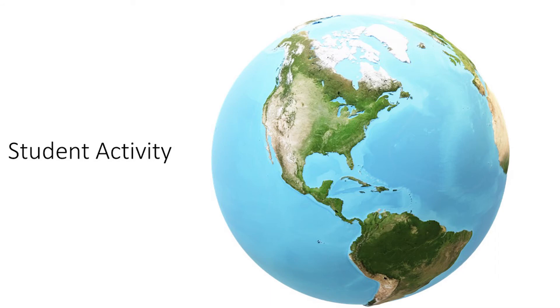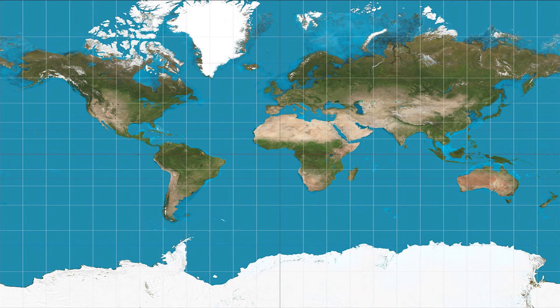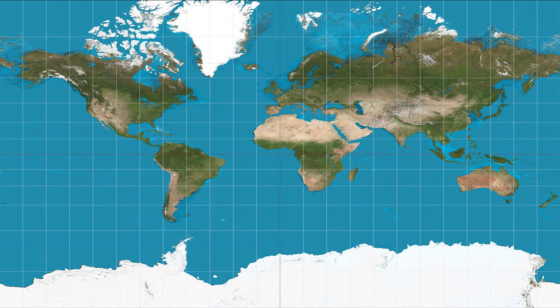Now we're going to see how well you know endangered species from around the world. I will say the name of a threatened or endangered animal and you will have to guess where it lives. First up is the snow leopard. Researchers are using AI to help track snow leopards because they are so well camouflaged and live in remote places. Snow leopards live in the Himalayas, which include countries such as China, Nepal, India, Pakistan, Russia, and Mongolia.